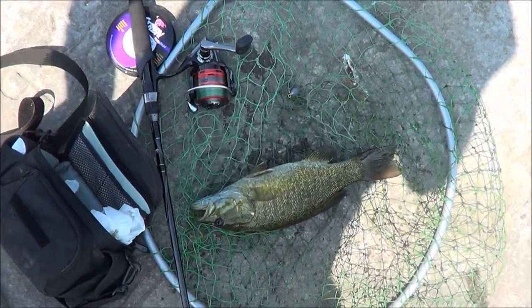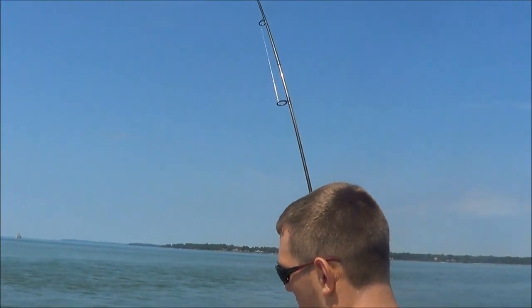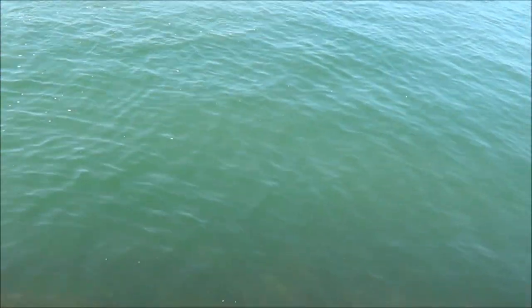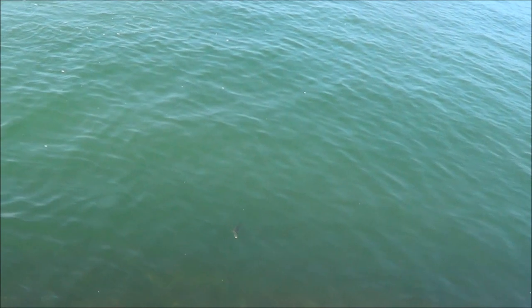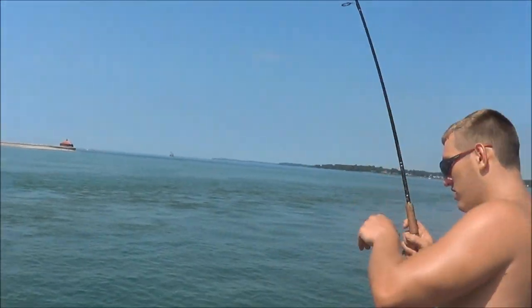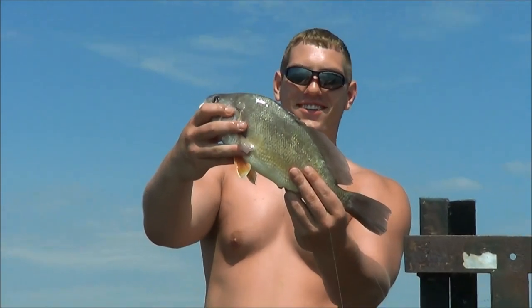Got mine in the net there and Mike's got one on. What do you got, Mike? I don't know, we'll see. Go over that way a little more. Feels like we might have another sheephead. Sheephead? That's a hard fighting sheephead, dude. That's a big one, Mike. Nice sheephead.